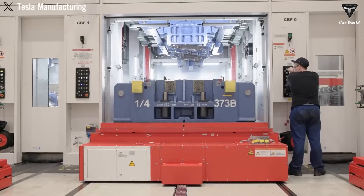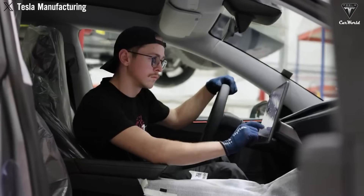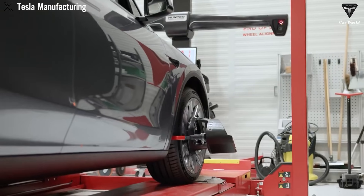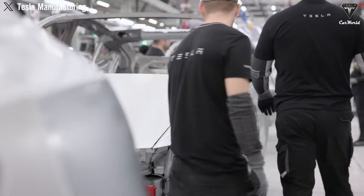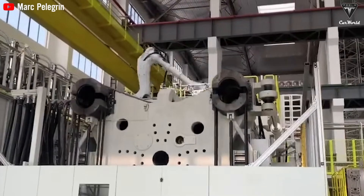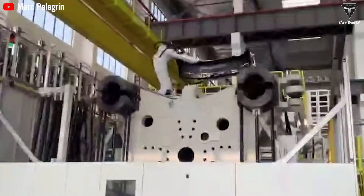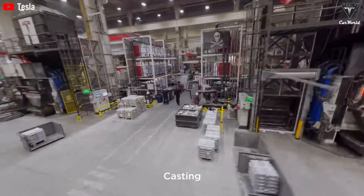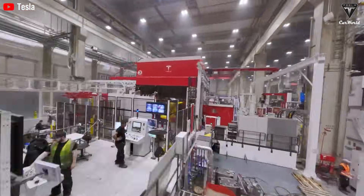This isn't just faster — it's smarter. By eliminating joints, Tesla dramatically reduces dimensional errors, stress concentration points, and vibration issues that traditionally plague car bodies. And because each casting is formed in a high-precision mold, tolerances are maintained within 0.1 millimeters — an astonishing level of consistency that even the most skilled human workers cannot match. The production time for the vehicle underbody has been reduced by up to 90%, while the cost of frame manufacturing has dropped by 40%.